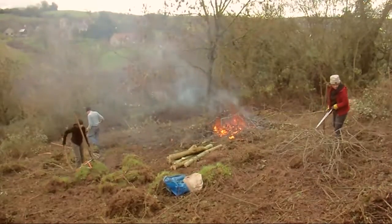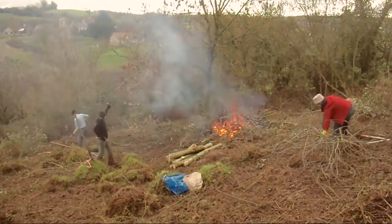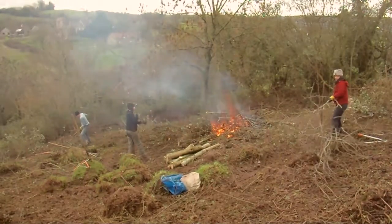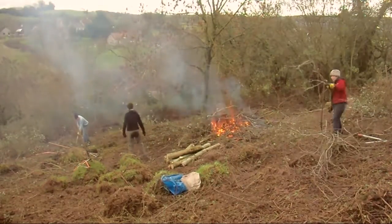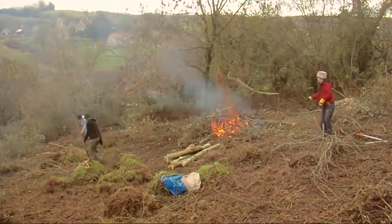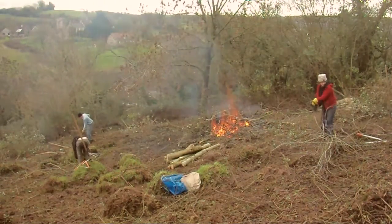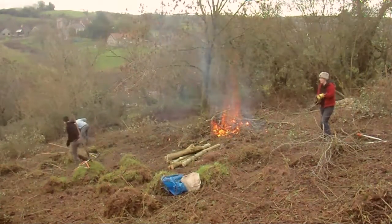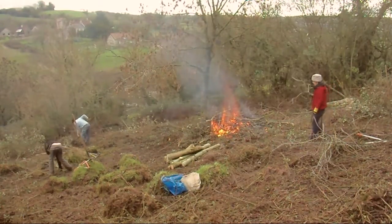We have a committed group of volunteers on our grassland restoration team who between them have contributed a total of over 200 volunteer days, carrying out tasks such as scrub clearance, weed pulling, scything weeds and hay, and removing cuttings. We've also engaged contractors to do more major scrub removal works where necessary.